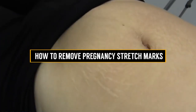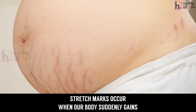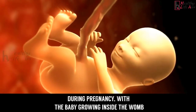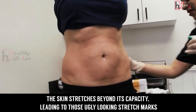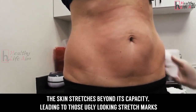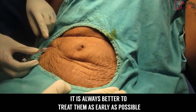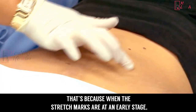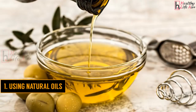How to remove pregnancy stretch marks. Stretch marks occur when our body suddenly gains or loses excess weight during pregnancy. With the baby growing inside the womb, the skin stretches beyond its capacity, leading to those ugly-looking stretch marks. It is always better to treat them as early as possible, because when the stretch marks are at an early stage, they respond best to any treatment.